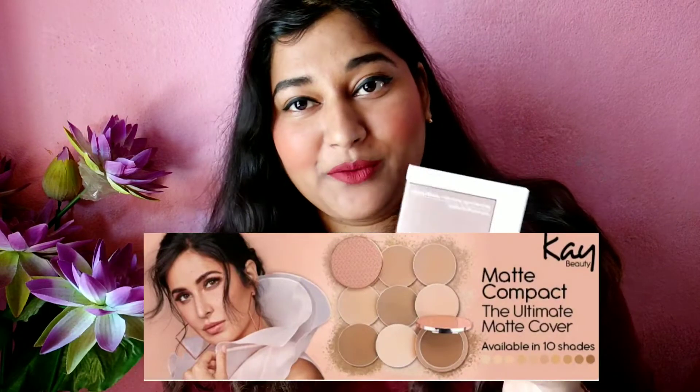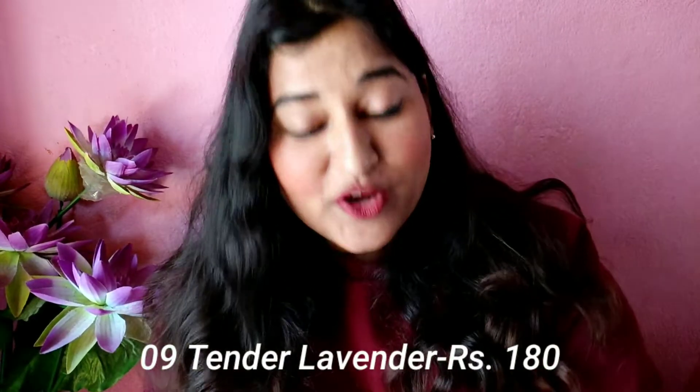This next box I actually opened yesterday. It contains two Kay Beauty products: a highlighter and a nail paint. The nail paint is shade 09, Tender Lavender — I have it on right now and I love the color, though I regret cutting my nails short. The highlighter packaging is stunning — it comes with a foam sheet for protection and looks incredibly luxurious.